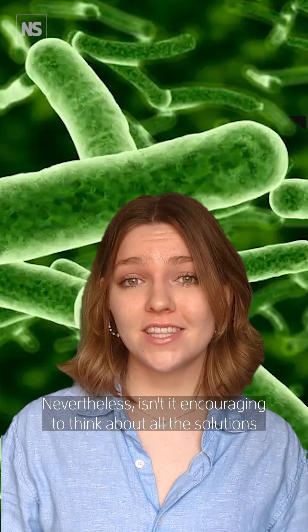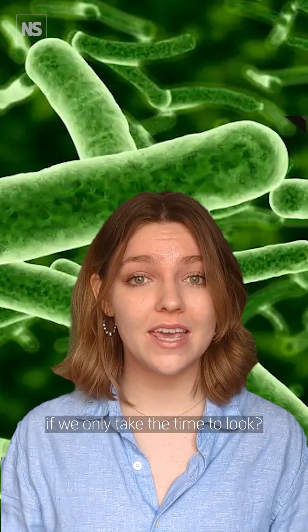Nevertheless, isn't it encouraging to think about all the solutions nature might hold to our man-made problems if we only take the time to look?